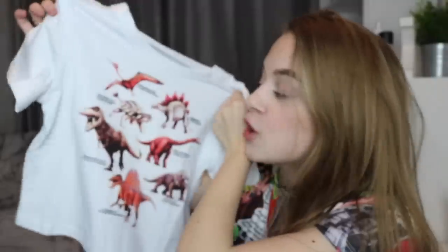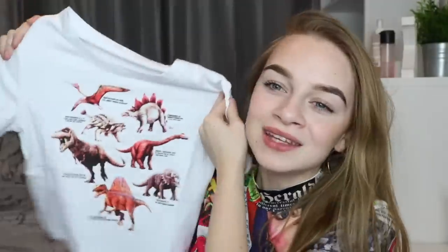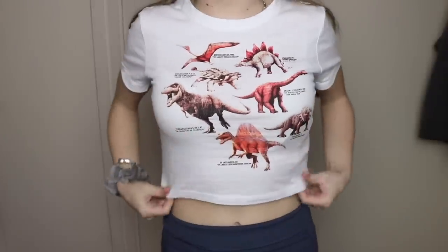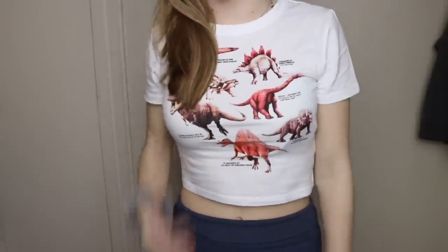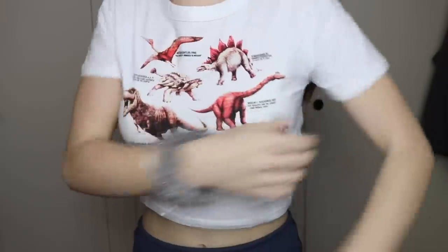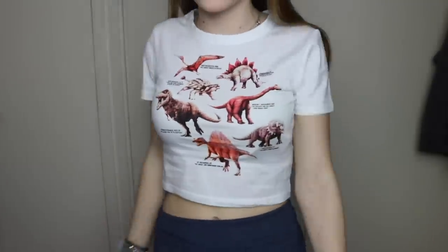This next top is probably not to everyone's taste but I personally think it's really cute — it's a white crop top with dinosaurs on it. I love it! I wanted a few new tops to just wear with trousers on casual days. I'm literally obsessed with the way this top fits — it's quite a slim fit, which I like. It's so comfortable and the material is so good.